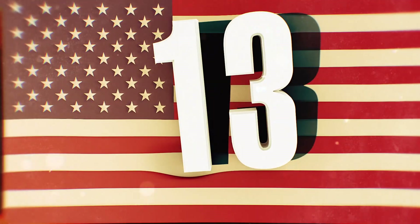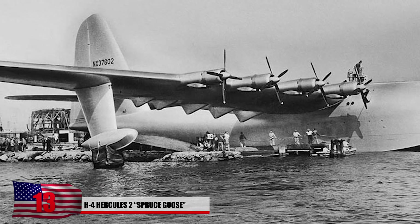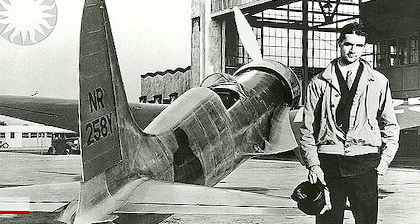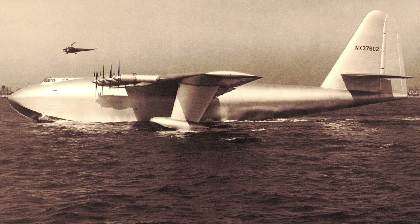13. H-4 Hercules — the Spruce Goose. Imagine getting into a 200-ton aircraft that was completely made of wood. This was the largest transport seaplane ever built and saw action after World War II. It was designed by filmmaker Howard Hughes. There's only one in existence and it's in a museum in Oregon today.